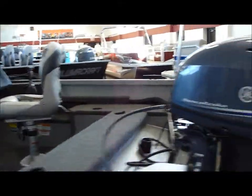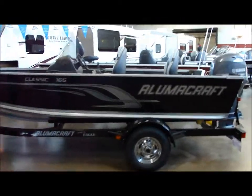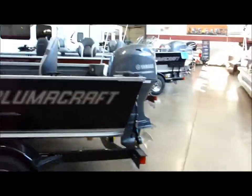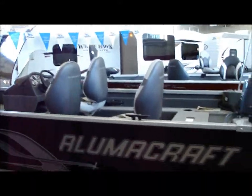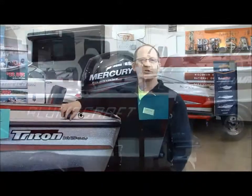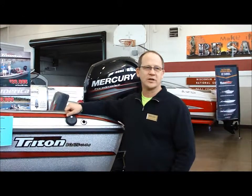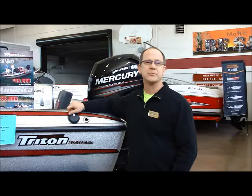This particular boat show looks like it's being put on by Boater's Choice Marine, and we'll try and find a representative to talk to. I'm Matt, I'm from Boater's Choice Marine, Chippewa Falls, Wisconsin. We're up at the Rice Lake Armory this weekend showing off the 2014 product.